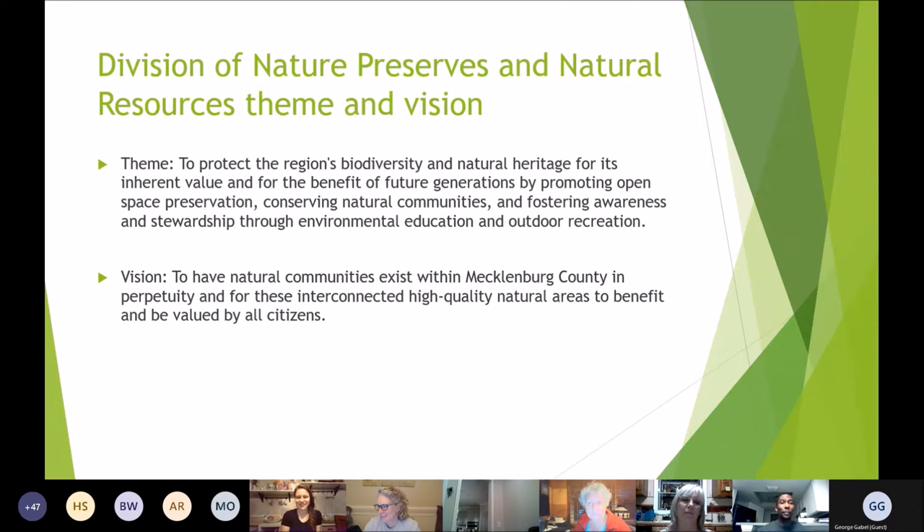Our vision is to have natural communities exist within Mecklenburg County in perpetuity — interconnected, high-quality natural areas to benefit and be valued by all citizens. In short, it is my job to inform everyone about the unique things in our natural area through environmental education, and hopefully foster positive attitudes so people can make informed decisions about wildlife, conservation, and the natural world. Part of this presentation, I want to dive into a bit of the history of nature preserves here in the county.